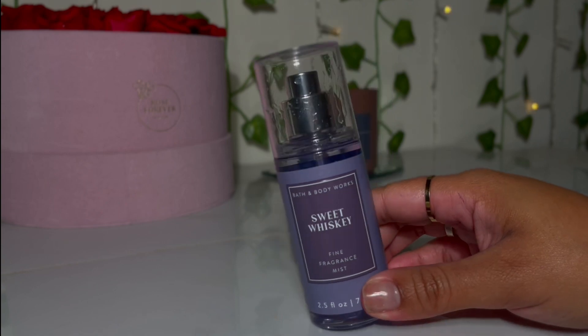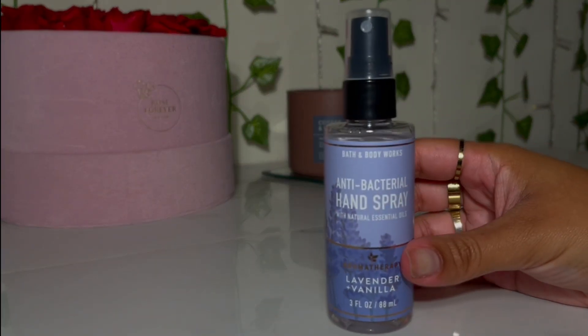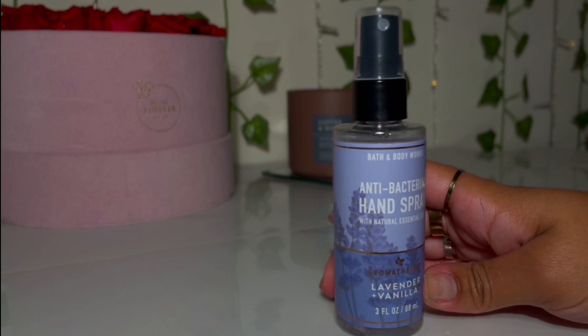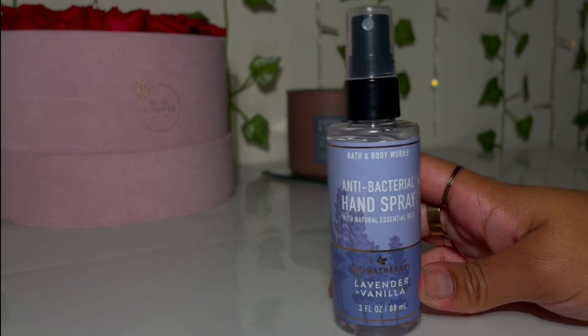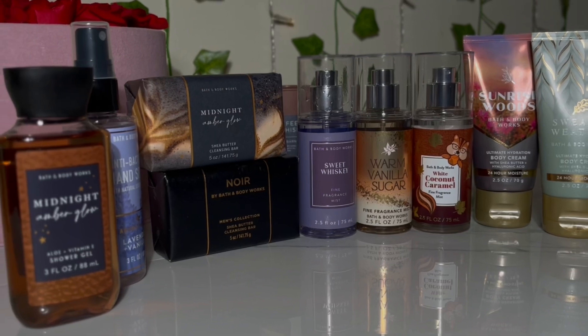With my coupon for a free item, I grabbed the Aromatherapy Lavender and Vanilla hand spray sanitizer. It smells really good, just like the body care line. That wraps up my haul for the mini sale!